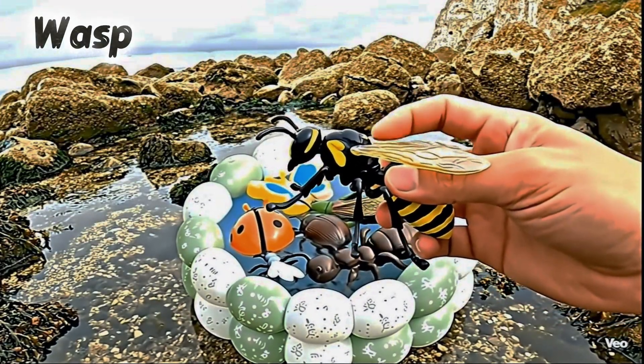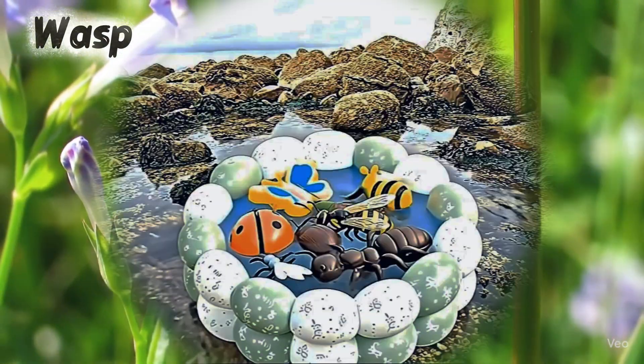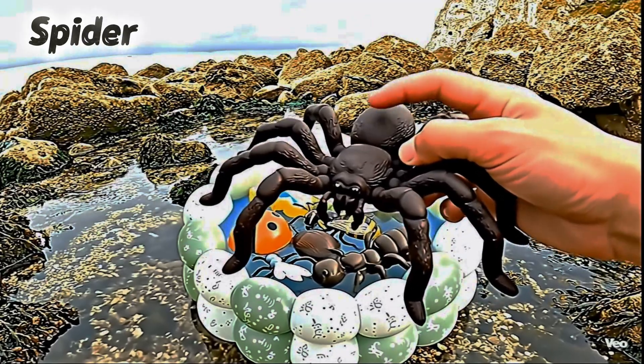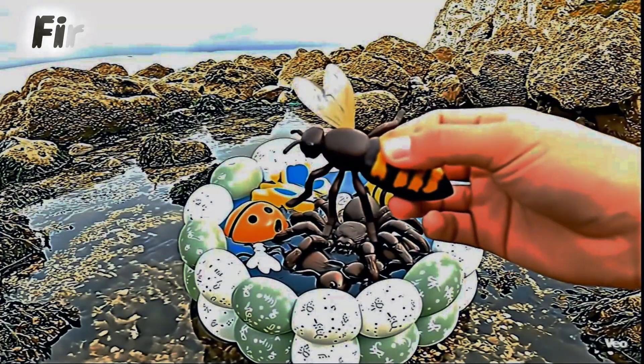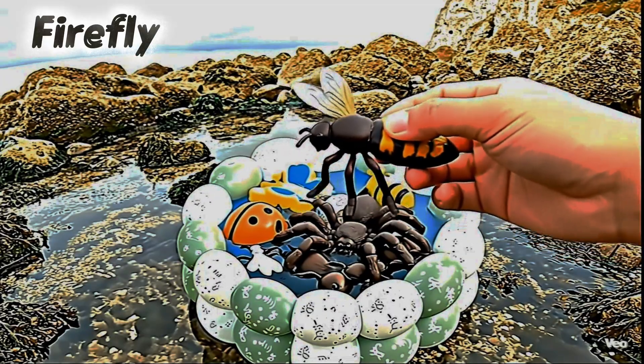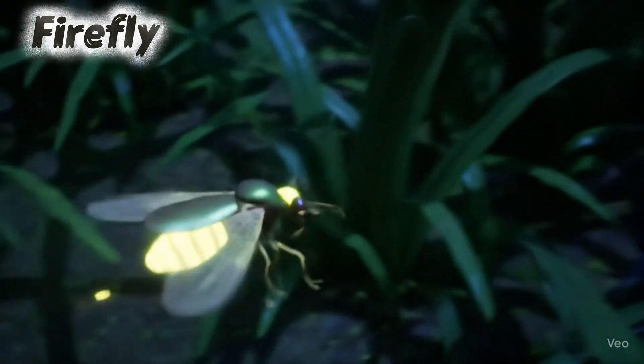Wasp. Wasps buzz loudly near flowers. Spider. Spiders spin sticky webs. Firefly. Fireflies glow like tiny lights at night.